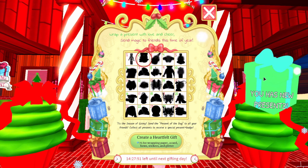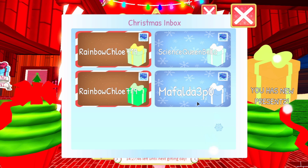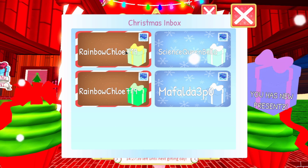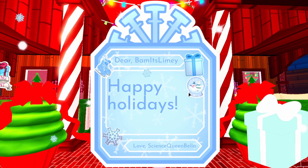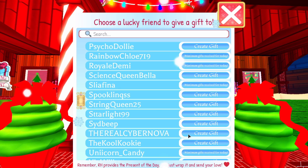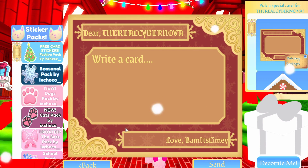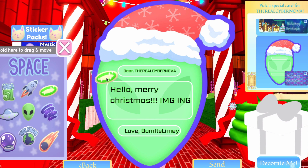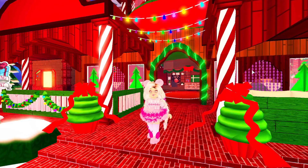Let's open up our presents — we have four! Chloe sent us two, Science Queen Bella sent one, and Mafalda sent one too. Opening one from Science Queen Bella: 'Dear Miss Slimy, Happy Holidays, love Science Queen Bella' — it's the Cuddly Reindeer Slippers! Those are amazing, I wish I had those yesterday. Now let's send a gift to Cybernova — she hasn't reached the maximum gifts yet. We'll send the festive alien design with some alien and UFO stickers. Sent!